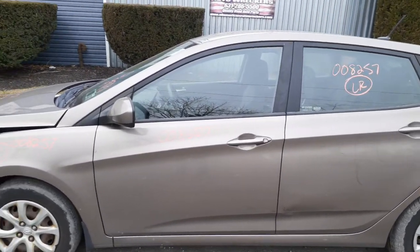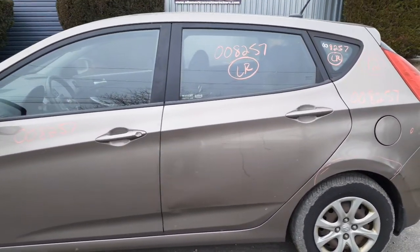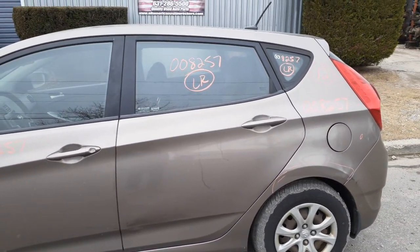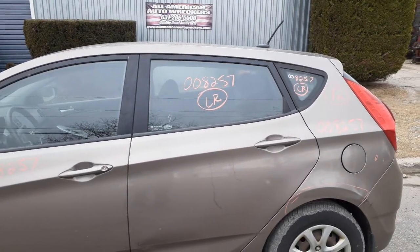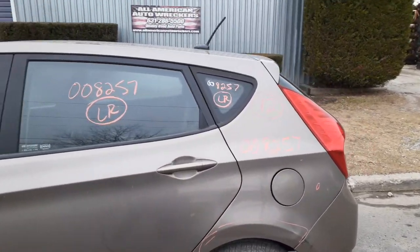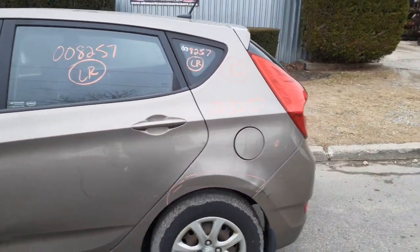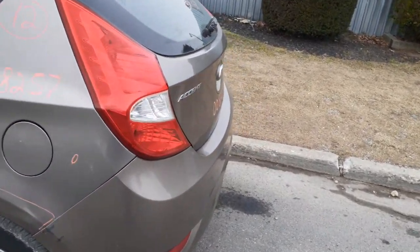You got the left front door, power window, power locks, a ding here and there with regular tinted glass. Left rear door is no good — you got a power window regulator, outside door handle, and left rear door glass, regular tint. Got a left rear quarter glass, regular tint. Left rear cord is no good, got a fuel door.